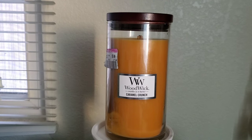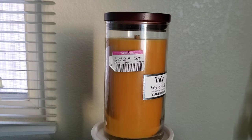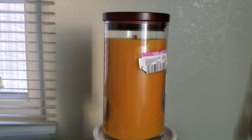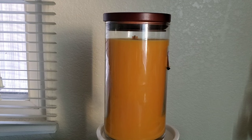Hi everyone! Today I'm going to review the Caramel Crunch Pillar Jar Candle from the brand Woodwick. This is a crackling candle and the size is 18.6 ounces. The type of wax used is a soy and paraffin wax blend.